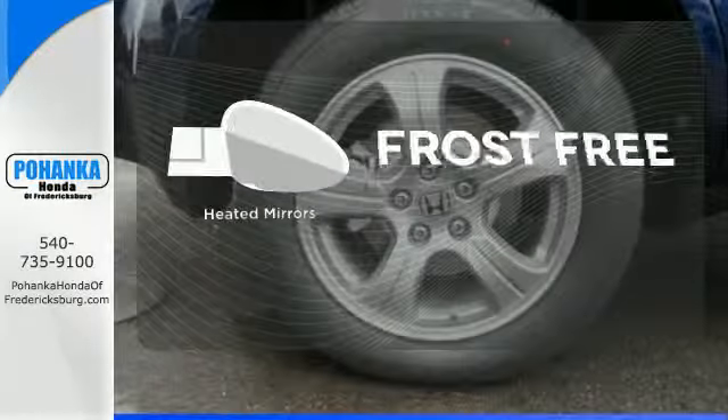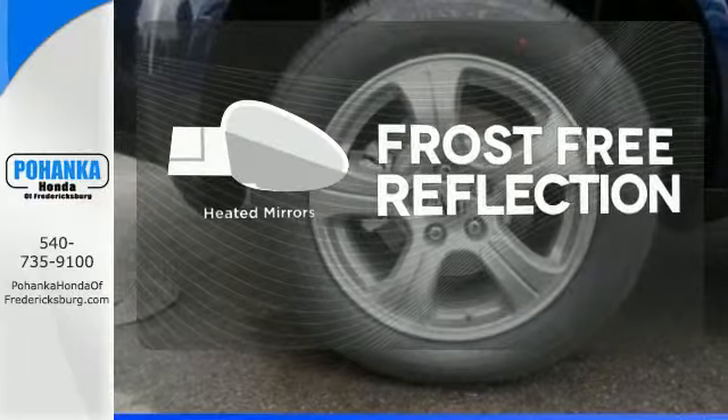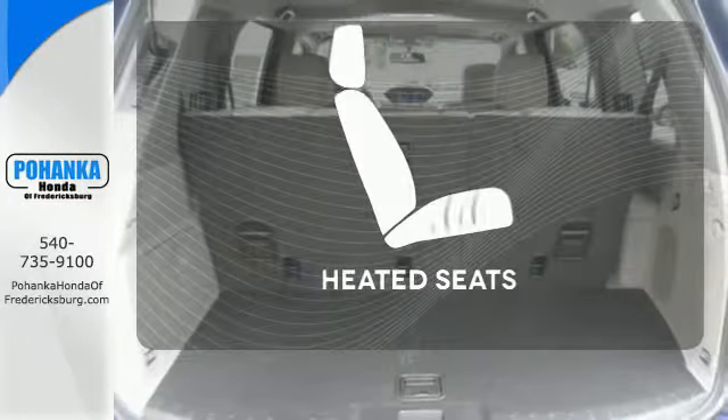Say goodbye to the frost and never leave your car with the heated mirrors. Ward off the chills with heated seats.